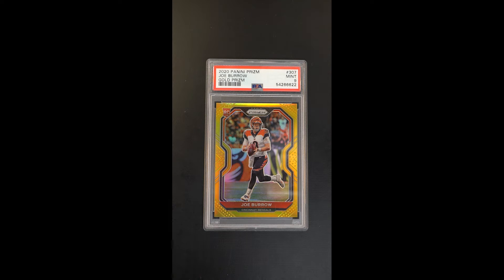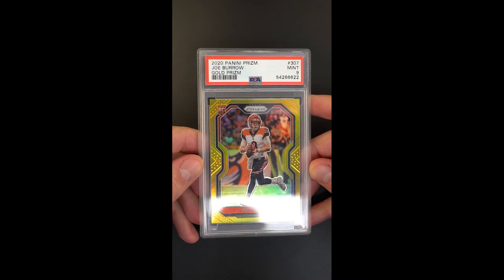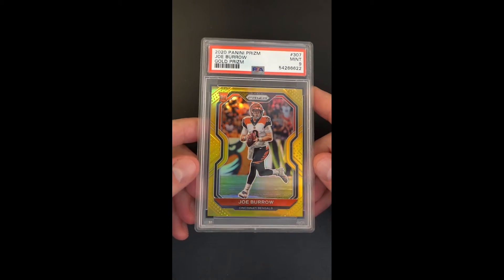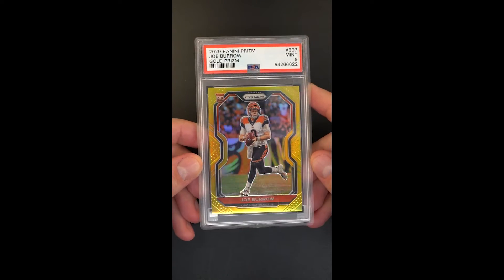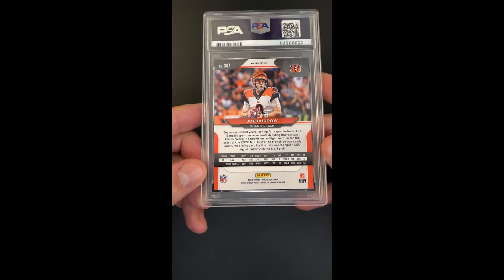Really, a creme de la creme offering is the base issue gold parallel — Joe Burrow Prism Rookie. As the market matures, these gold prisms are becoming really the mainstay investment chase cards. It's not the more elaborate and sometimes even rare serial numbers that seem to be most desired by investors, and there's good reason for it. The out-of-10 golds just carry a notoriety and a history. There's been gold parallels since the beginning of modern trading cards, and I think this is what really harkens to the heritage of ultra premium parallels.